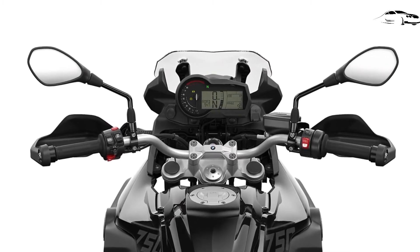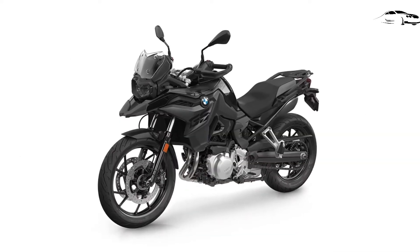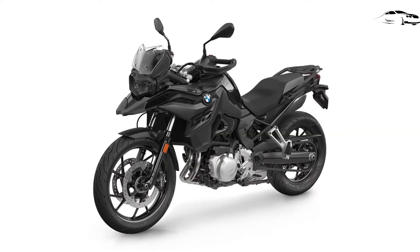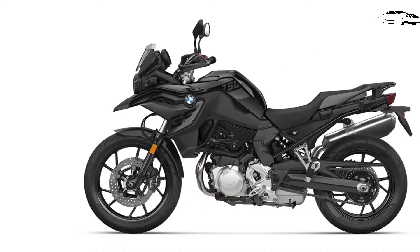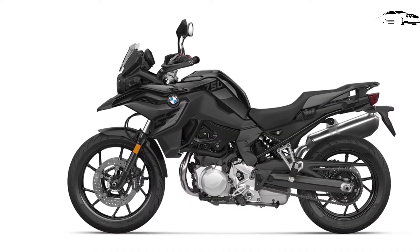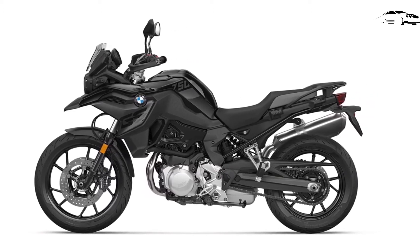Regarding color, the GS Edition and Cosmic Black are discontinued. Light White can be welcomed as a standard color, with the addition of San Marino Blue Metallic Style Sport as a $260 option, and Black Storm Metallic 2 Style Triple Black as a $350 add-on.